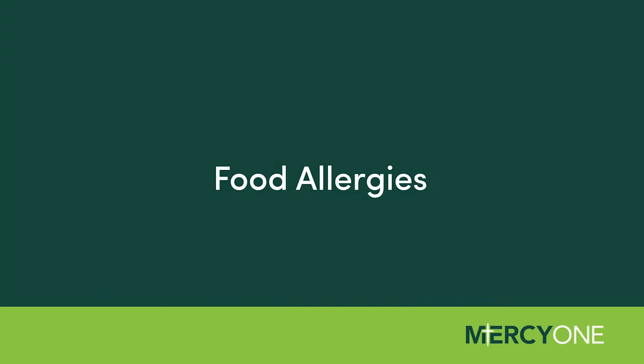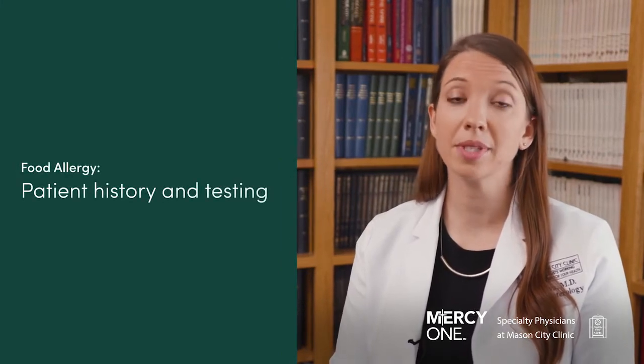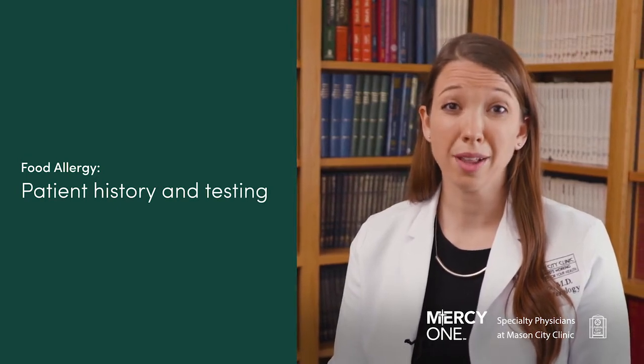The first step for evaluating food allergies is taking a good history. It's important that I chat with the patient about what were the signs and symptoms, the timing, and the foods that were eaten, so we can get a clear picture of whether or not this may be a food allergy.